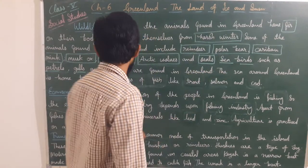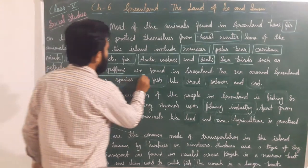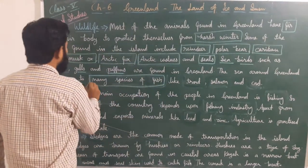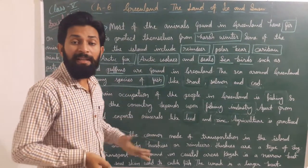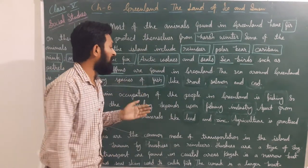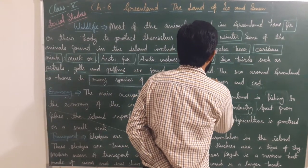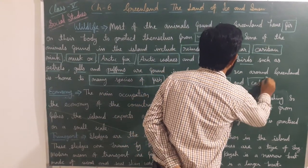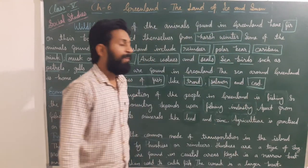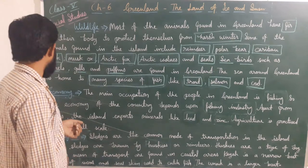The sea around Greenland is home to many species of fish. Many types of fish species are available, such as trout, salmon, and cod, and many other species are also available in that ocean or sea.